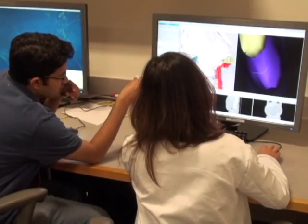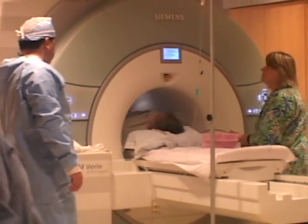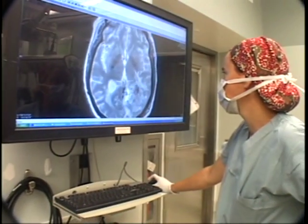The National Center for Image Guided Therapy, or NCIGT, serves as a national resource for all aspects of research into medical procedures enhanced by imaging, with the goal of providing more effective patient care.